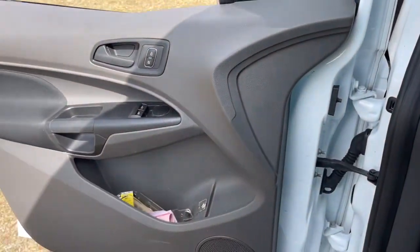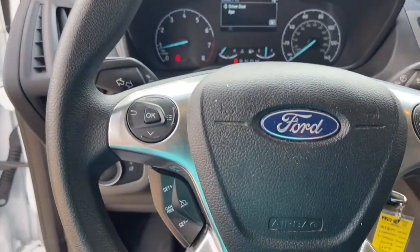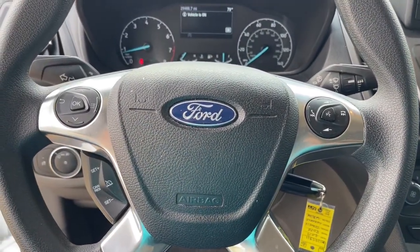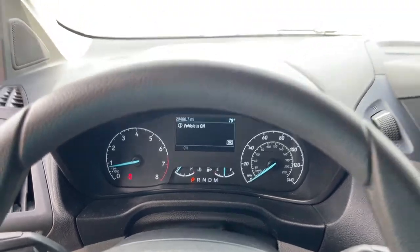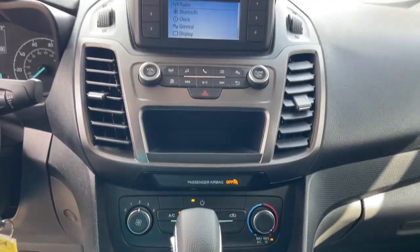The following are some of this vehicle's highlighted options: keyless entry, electronic stability control, trip computer, power windows, cruise control, bucket seats, four-wheel disc brakes, and power steering.